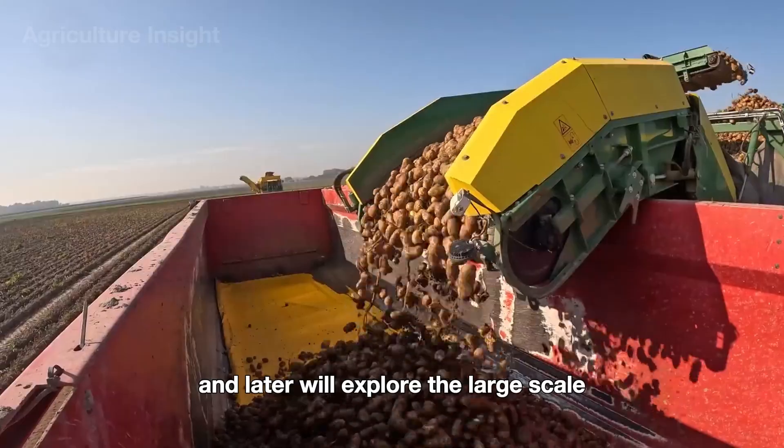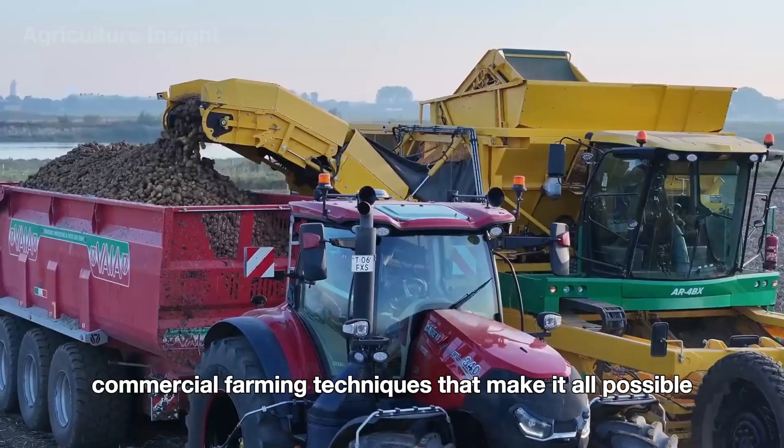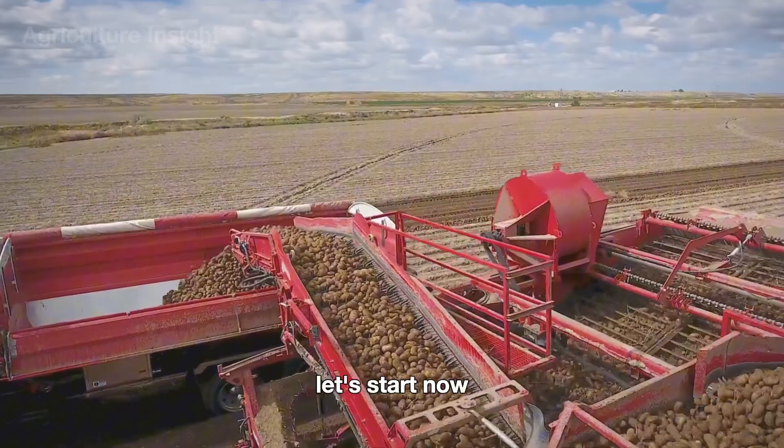And later, we'll explore the large-scale commercial farming techniques that make it all possible. Let's start now.